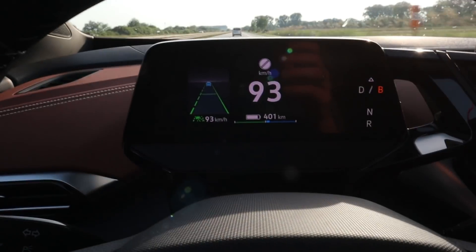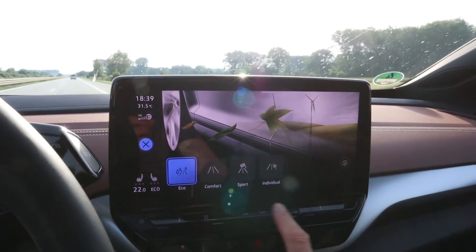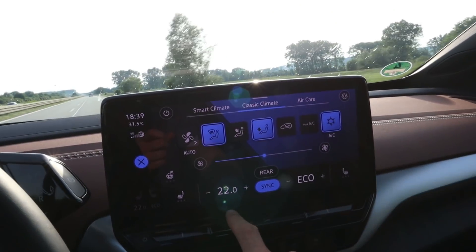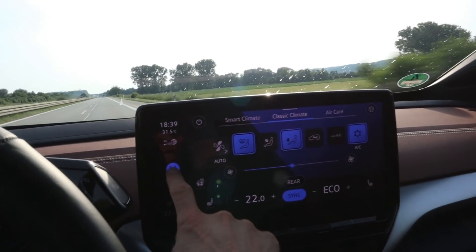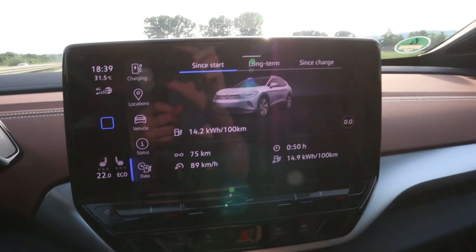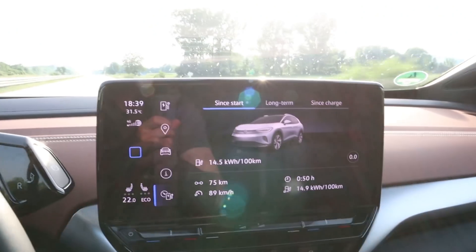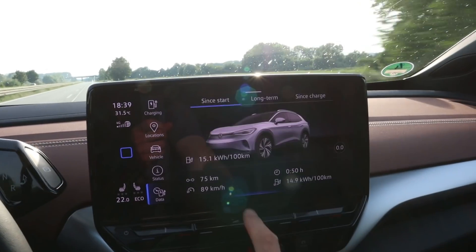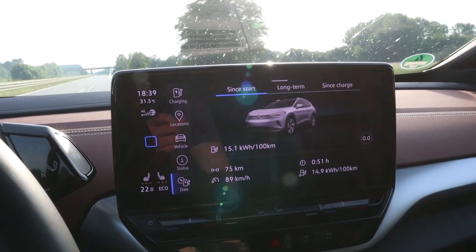I'm on my way, driving 93 km/h. I'm in eco mode, climate on, AC at 22 degrees, driver only. My stats so far are pretty good — 149 Wh/km, 75 km driven, at 86%. So I used 14% to drive 75 km. That's pretty good.